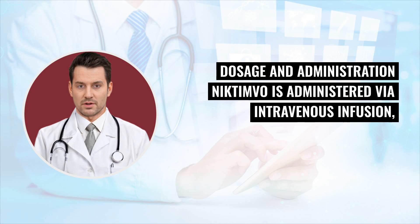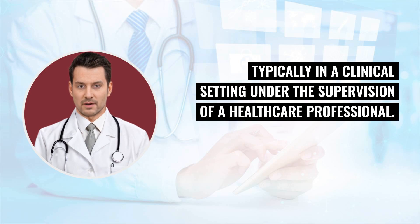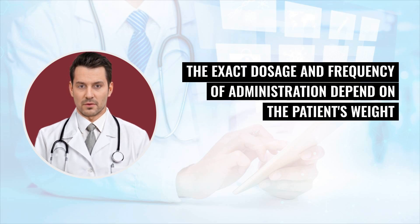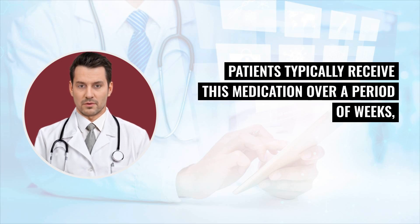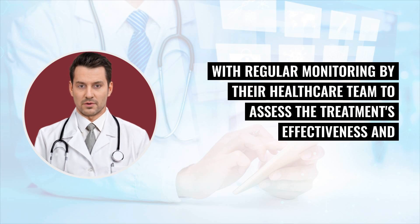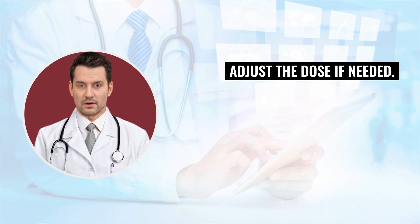Dosage and administration: Nictimvo is administered via intravenous infusion, typically in a clinical setting under the supervision of a healthcare professional. The exact dosage and frequency of administration depend on the patient's weight and the severity of their condition. Patients typically receive this medication over a period of weeks, with regular monitoring by their healthcare team to assess the treatment's effectiveness and adjust the dose if needed.